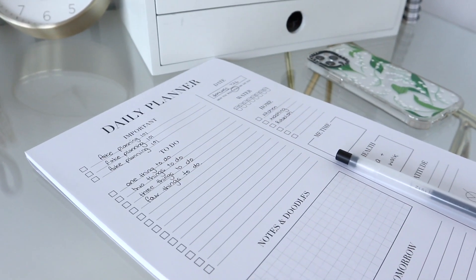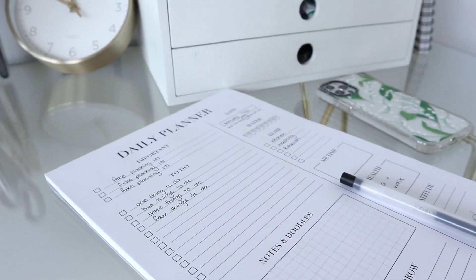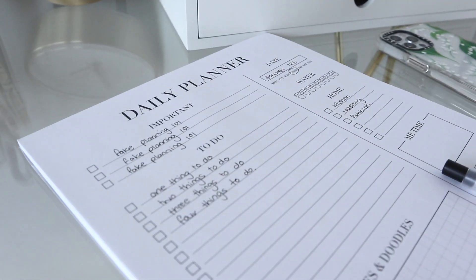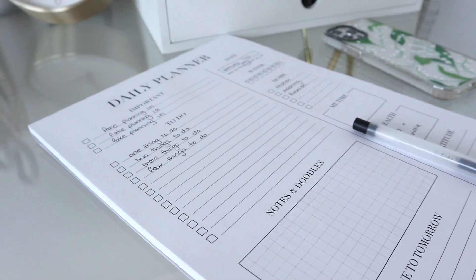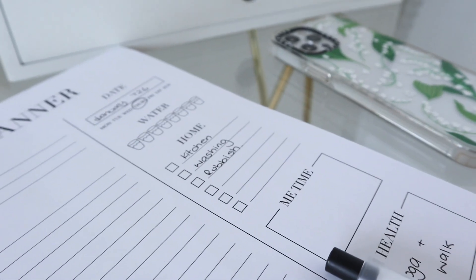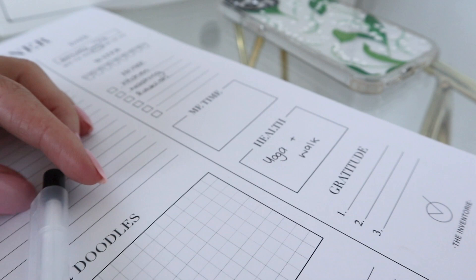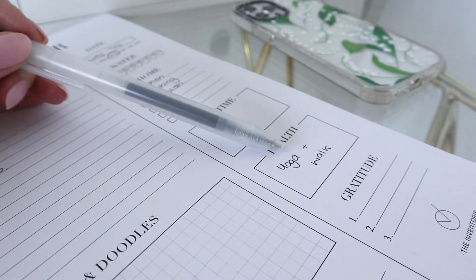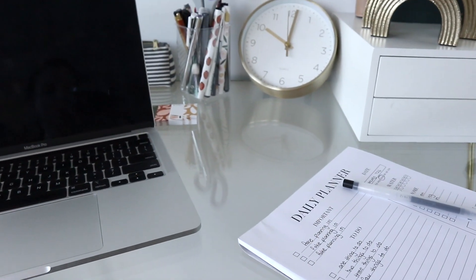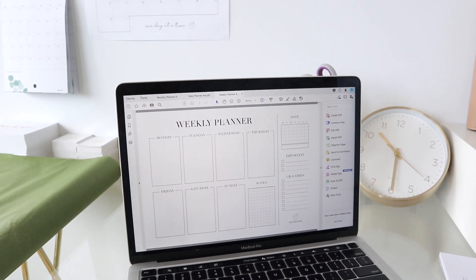I like to keep a lot of my planning stuff very personal, so for the purposes of the video I just did a little bit of fake planning. I do this because planning can be a very personal thing. In the home section it's very much legitimate — I probably should do some washing, I definitely need to do the kitchen, and I need to take out the rubbish. In the health section it's also real because I'm currently trying to do a yoga challenge, which I'll explain a little more about later.